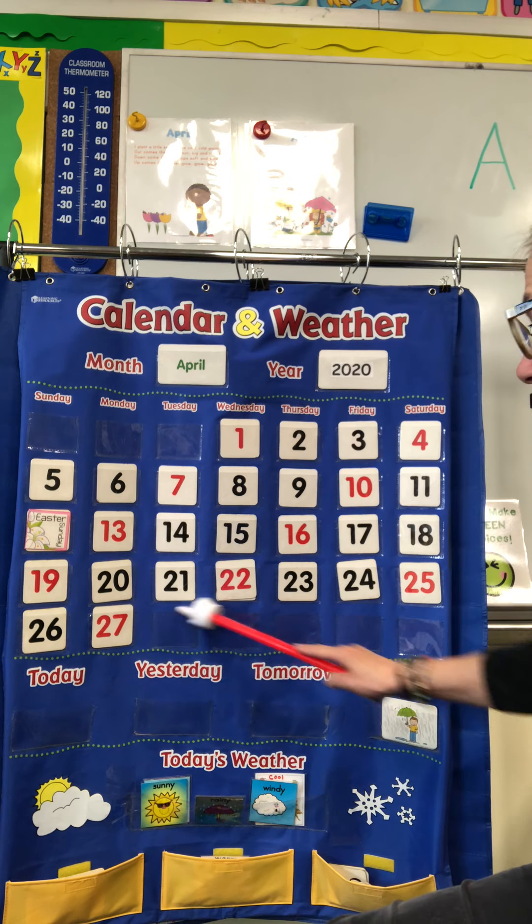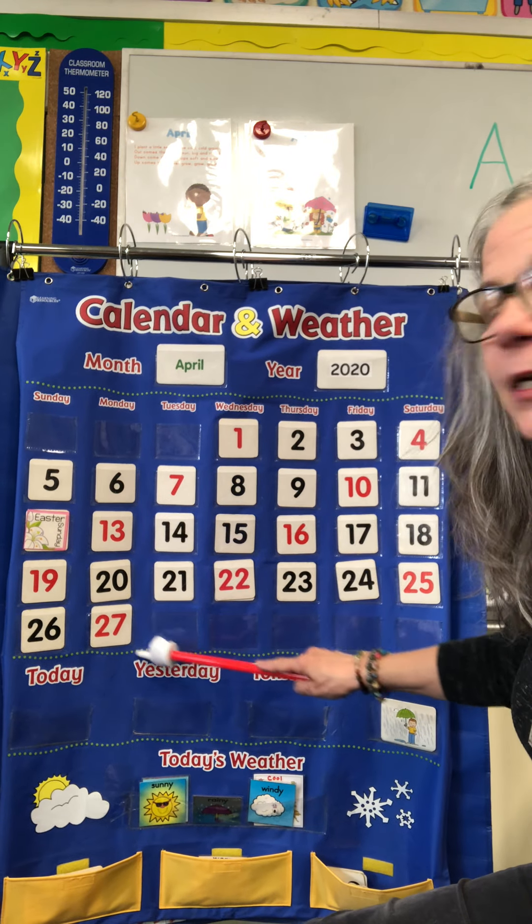Today, I'm going to show you some activities that you can do at home to review the alphabet. But first, let's do the calendar. Let's find out what day it is today. Get your counting fingers out. We have to fill in this empty space right here.